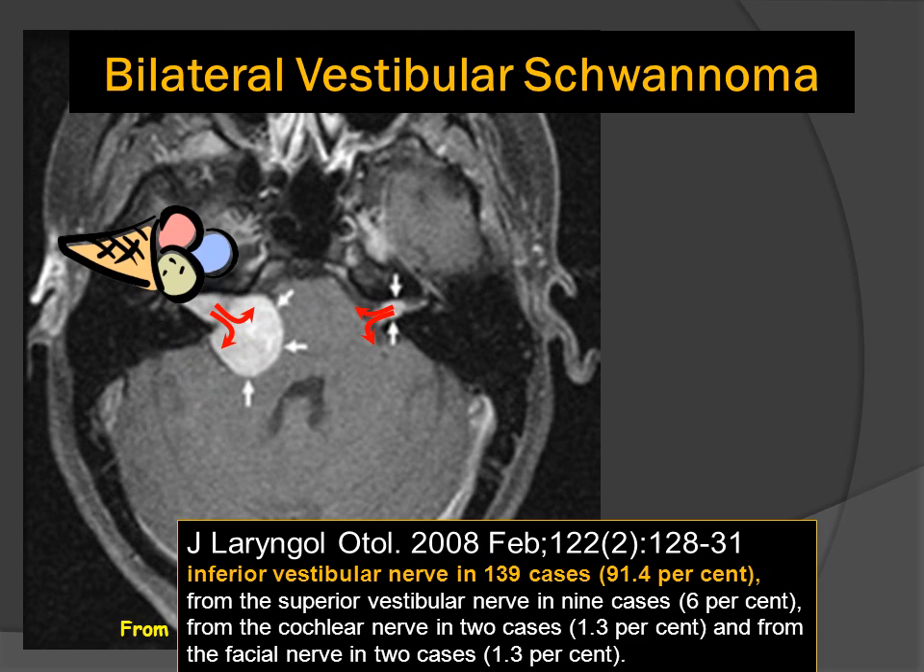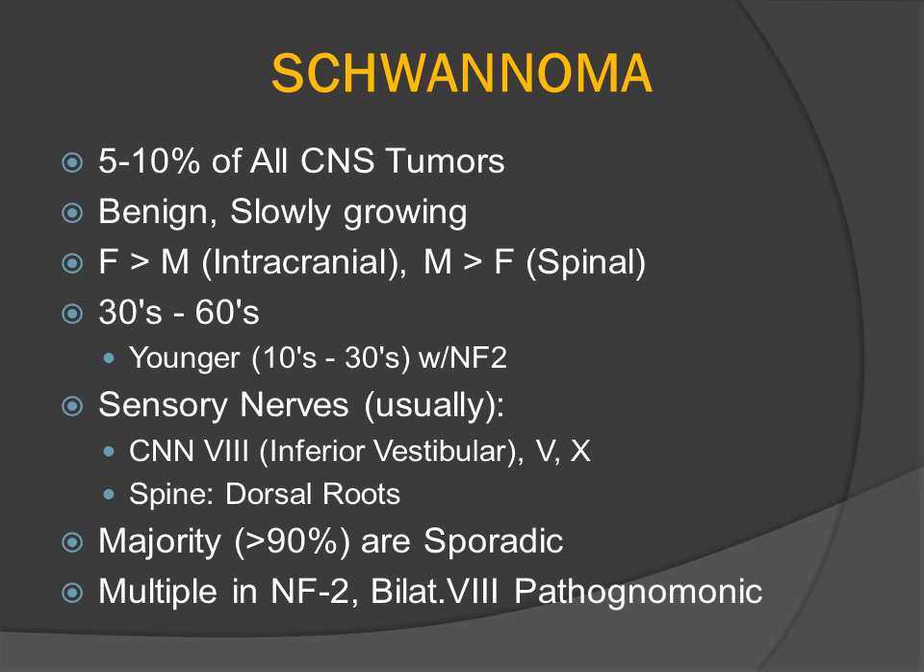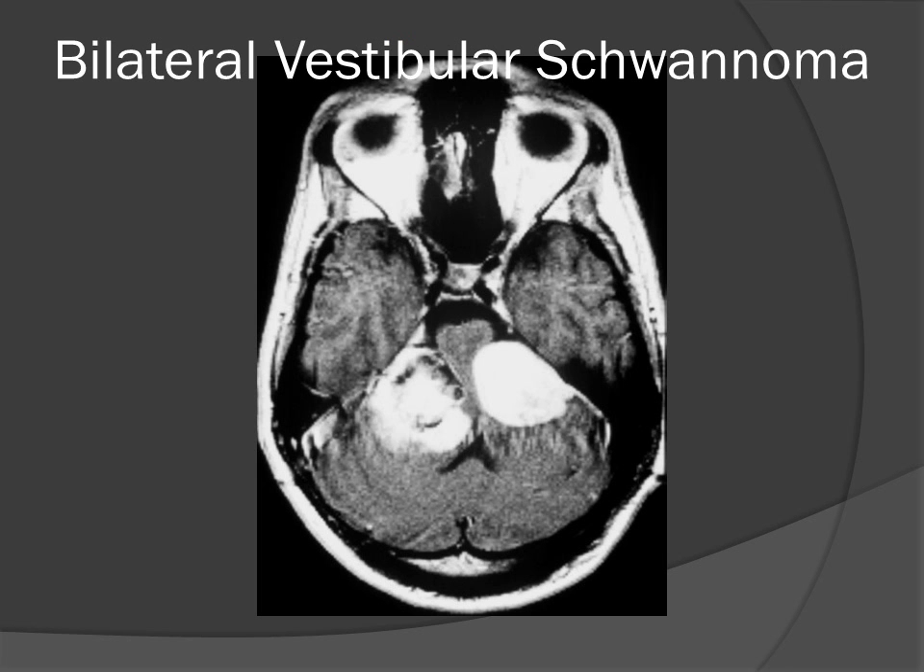This tumor also has the classic shape of an ice cream cone with three scoops in the cistern, but ice cream packed in the cone — the funnel-shaped enlargement of the internal auditory canal. Schwannomas are slowly growing tumors that classically present in the 30s, 40s, 50s, and 60s, but will present at a much younger age in patients with this genetic predisposition. They classically arise from sensory rather than motor nerve roots. Any patient with multiple schwannomas probably has the chromosome 22 mutation giving us neurofibromatosis type 2.